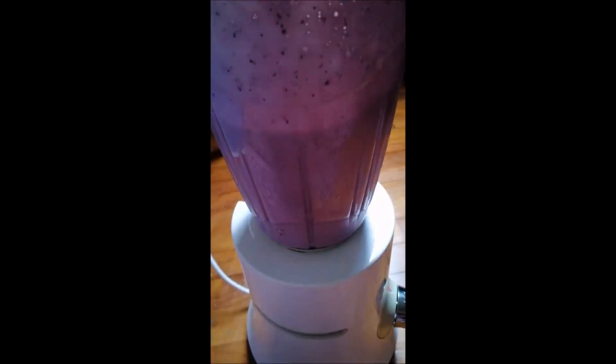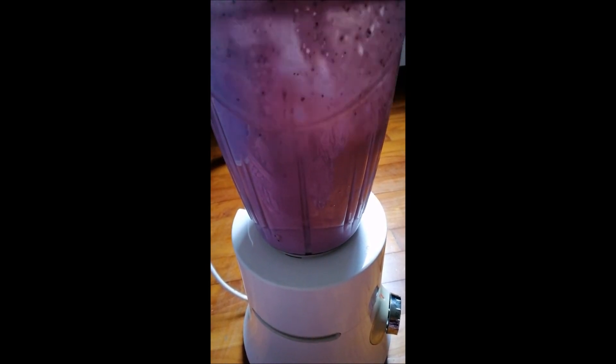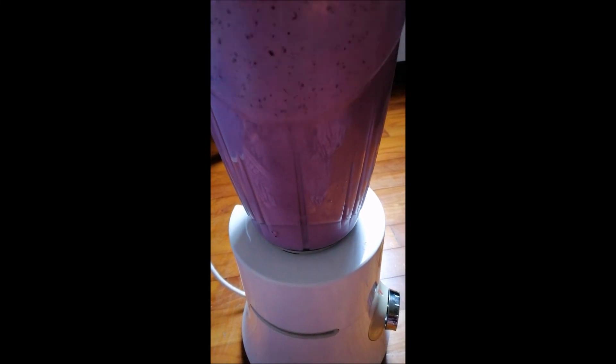Before serving we need to check the texture of the smoothie. If you want to thin it down, add a few tablespoons of milk and continue blending.